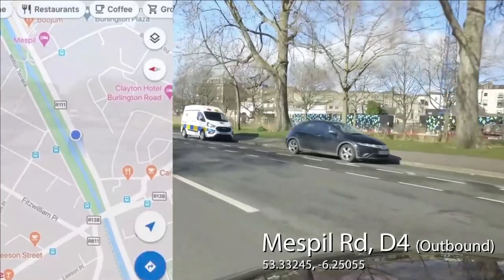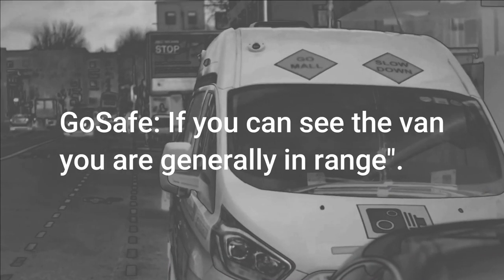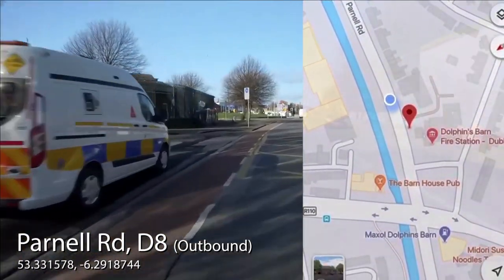The company that operates the vans say that a general rule of thumb is that if you can see the van you are generally in range. There are also forward-facing cameras which are mainly used to read motorbike plates.